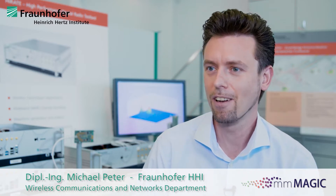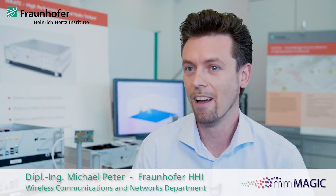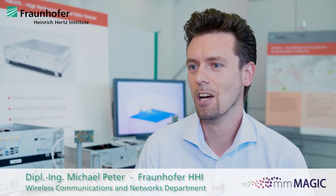Within the MillimeterMagic project, we at Fraunhofer HHI have actively contributed to radio channel measurements and the development of advanced channel models. Furthermore, we have been evaluating latest physical layer technologies for mobile access under real-world conditions by performing hardware-in-the-loop trials.